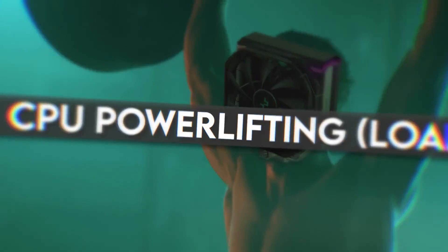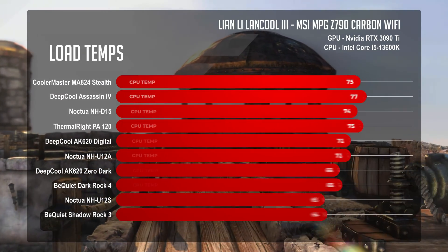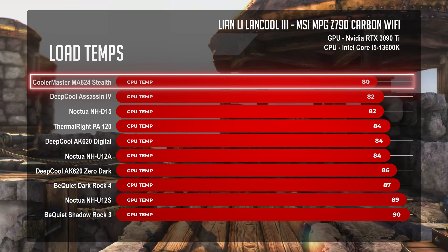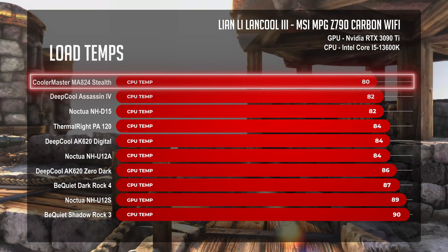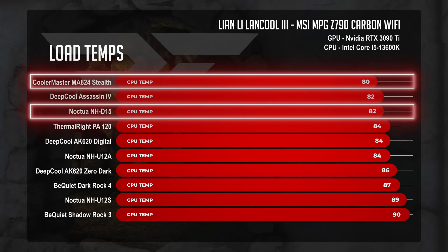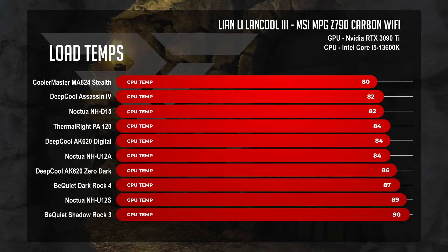Moving on to the CPU powerlifting competition — 100% max CPU output. Out of the gate, the MA824 asserts dominance, keeping CPU temperatures at 80°C. It established a two-degree gap between itself and the Noctua NH-D15 at 82°C, brute forcing its way to the top.